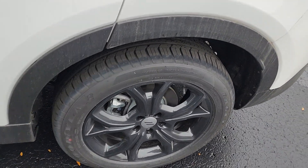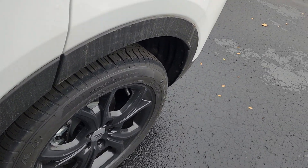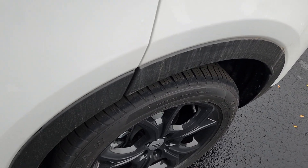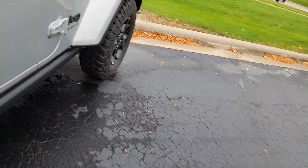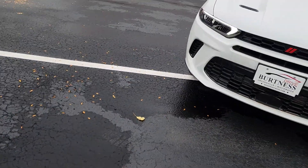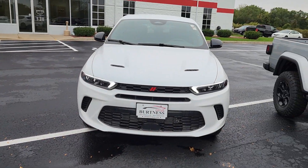Nice looking wheels — I'm going to back up so you can see much better. It is the GT blacktop package. I'll just kind of do a little outside walk here, which is normally where we start, but like I said, I wanted you to see the inside first.